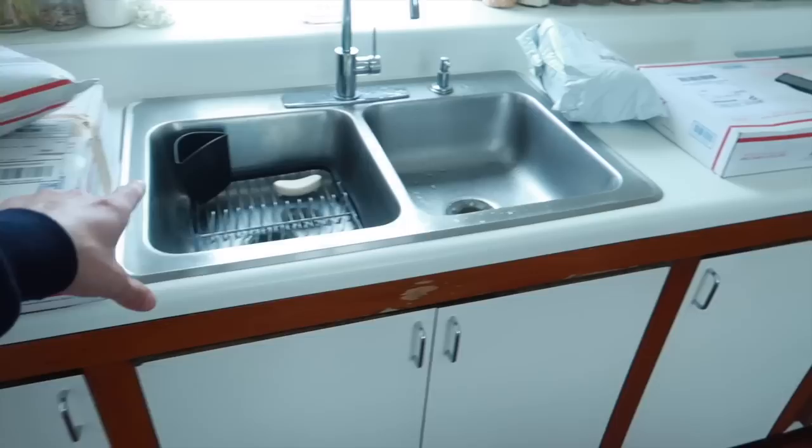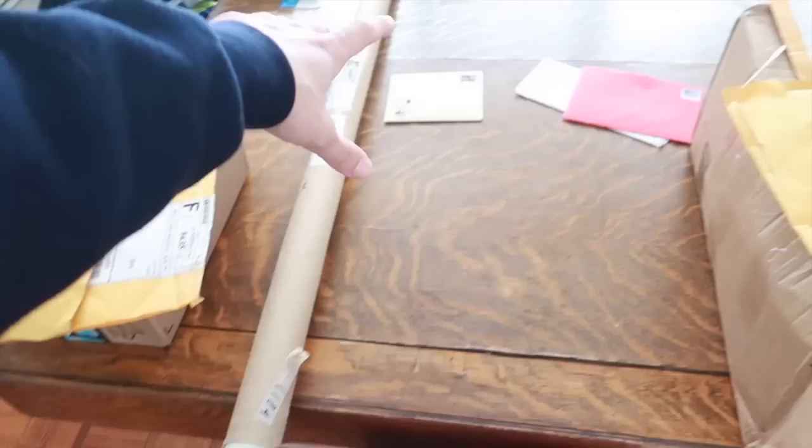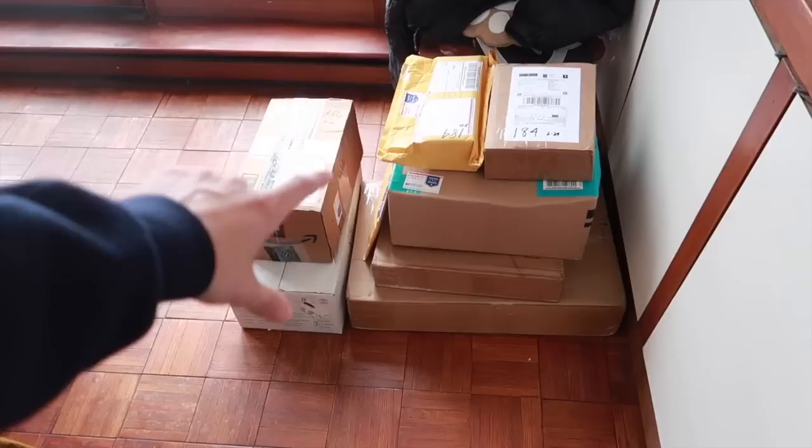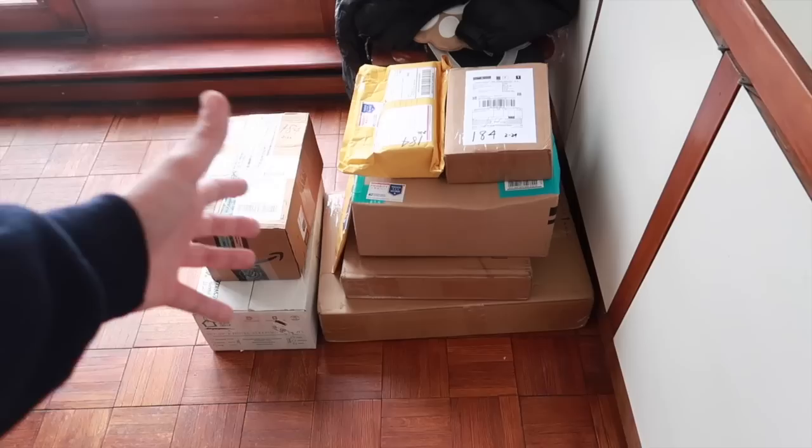I've got two packages up here, two over there, four or five here, some letters, and more packages as well. The ones over here will be saved for the next mail day — I think there's seven or eight. I'm going to open thirteen today. If you sent a package that's in the next mail day, don't worry — it'll be recorded probably in about a week.